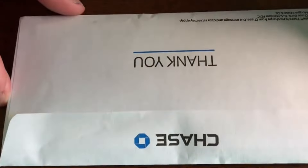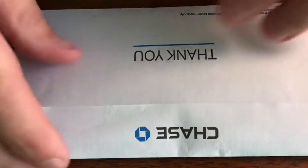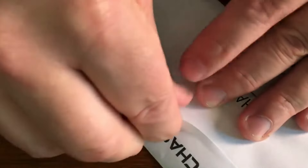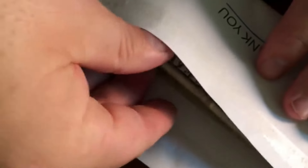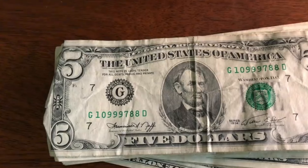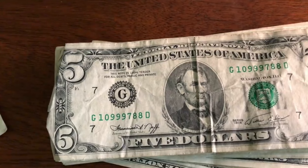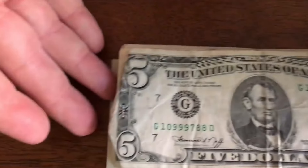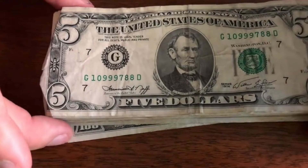All right guys, we are back home and I have not opened this yet. Let's go ahead and open this now together and see what we have. I really haven't got to look at these bills at all. I tried not to stare too much at what she was doing. I wanted to keep it a surprise, so let's go ahead and pull these out. Let me just make sure that this is everything — good thing I checked, there was one in there. I'll slide this one down into the bottom because that is one of the hundreds.